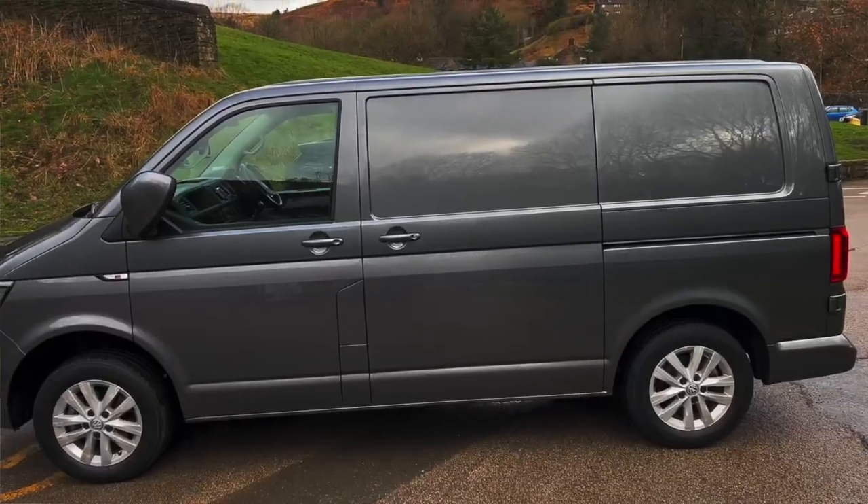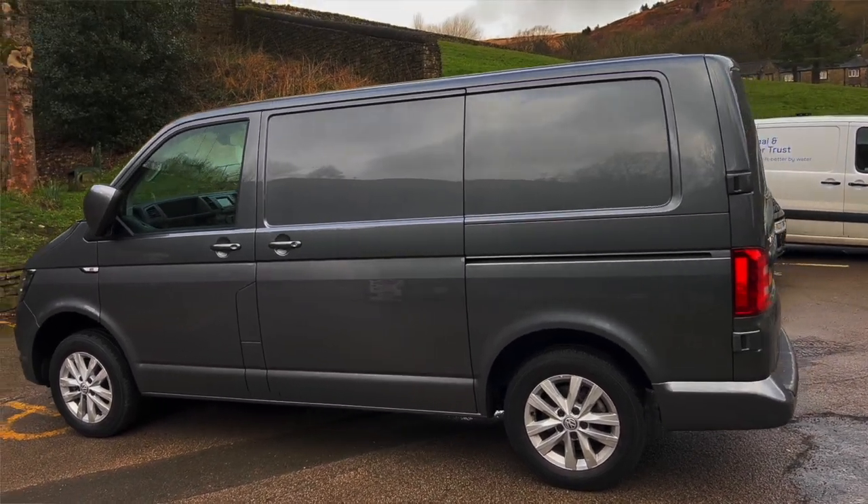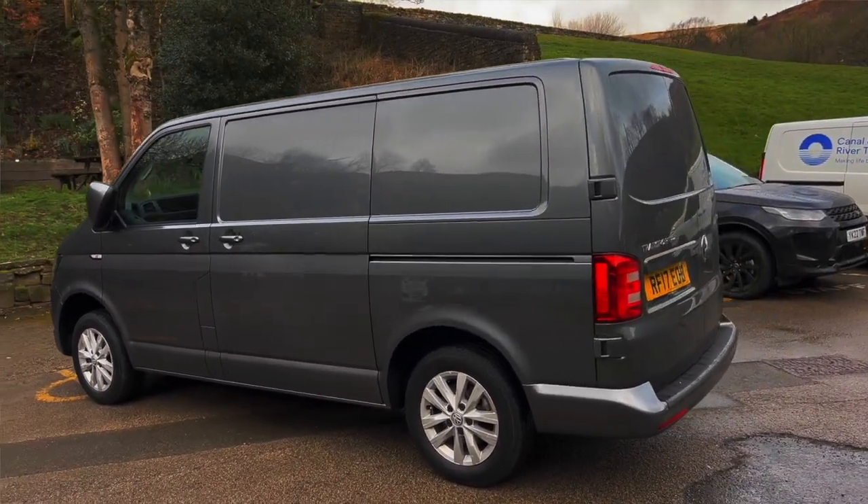Before I start the walk-around, I'll put a couple of pictures up on the screen of this van when we first received it as the base vehicle. If you follow our YouTube channel, you may recall us getting this base van in stock a couple of weeks ago. As you can see from the pictures, this van was a completely bog-standard panel van when we bought it — a VW T6 Highline in indium grey. So if you're looking for a luxury VW camper with all the bells and whistles ready in time for summer, this could be the perfect option for you.